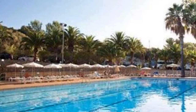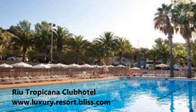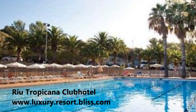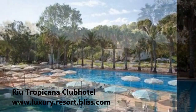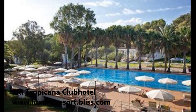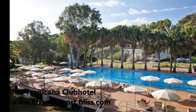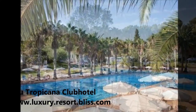Hotel Rio Tropicana is located in Mallorca in the Balearic Islands, and it's on the Spanish all-inclusive bliss list. This is a fantastic, medium-sized resort of about 300 rooms in Mallorca.